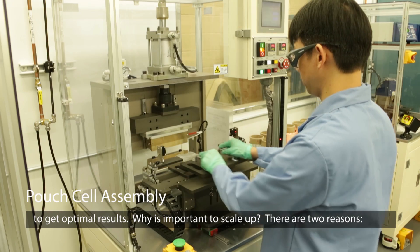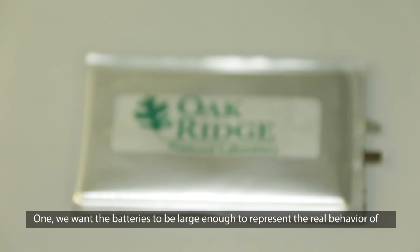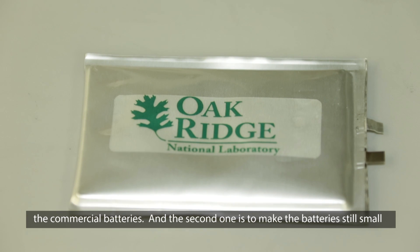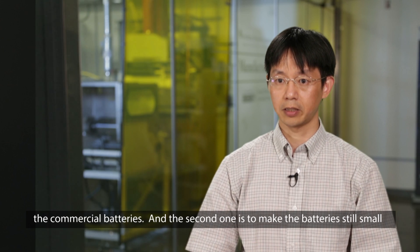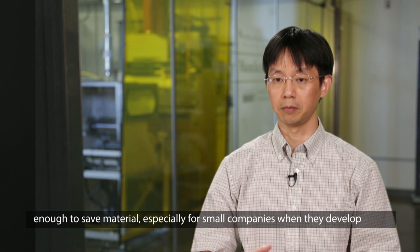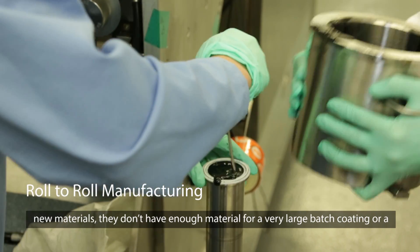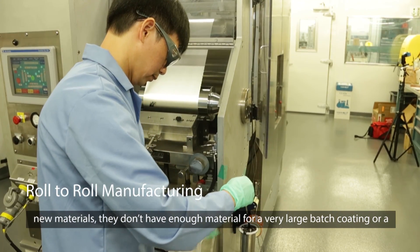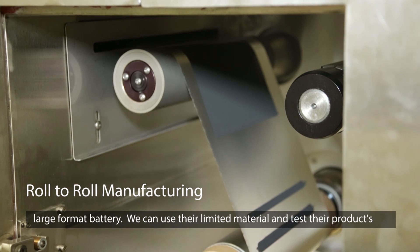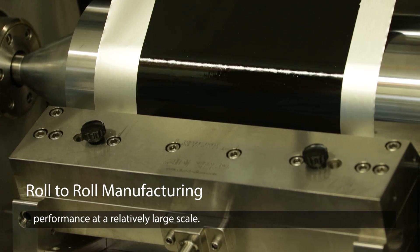Why is it important to scale up? There are two reasons. One, we want the batteries to be large enough to represent the real behavior of commercial batteries. The second is to make the batteries still small enough to save material — especially important for small companies. When they develop new materials, they don't have enough material for a very large batch coating or large format battery. We can use limited material and test their product's performance at a relatively large scale.